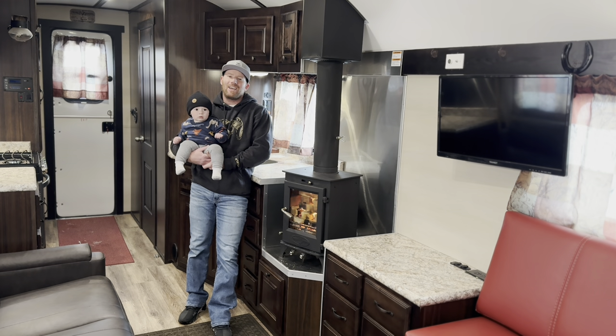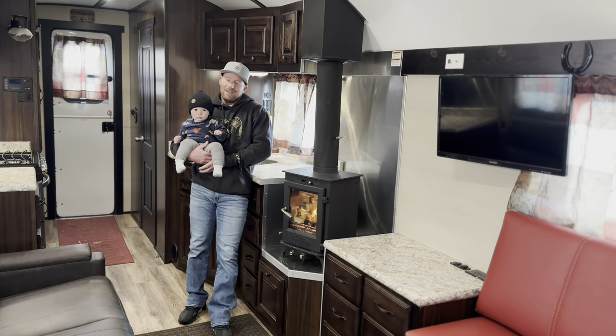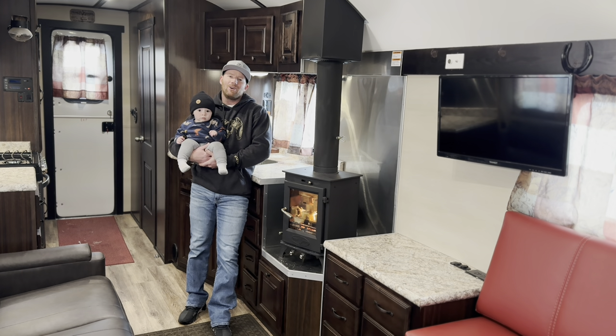Hey guys, welcome back to the channel. As you can see, we've got a special guest with us today. I'm on dad duty but I had to get this video done so that you'd have something for this weekend, so I brought my little man with me today. He's going to help me do the intro and the outro to this video.